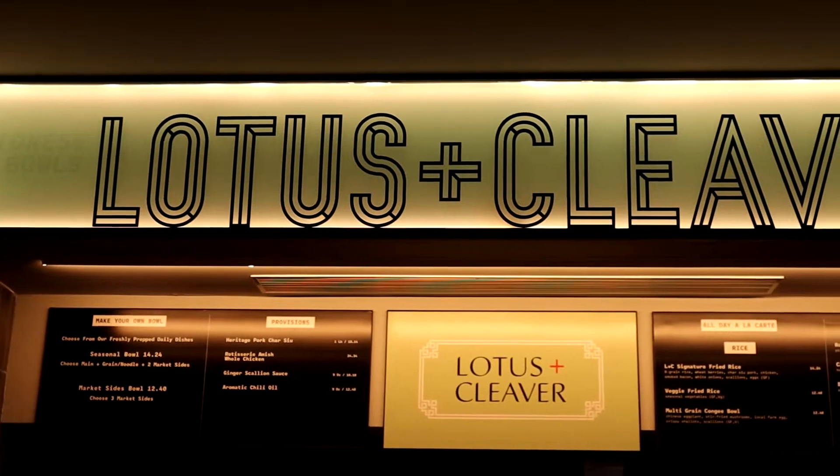So the first place we're going to try is Otis & Cleaver, which is a Cantonese food vendor here in Jackson Co.